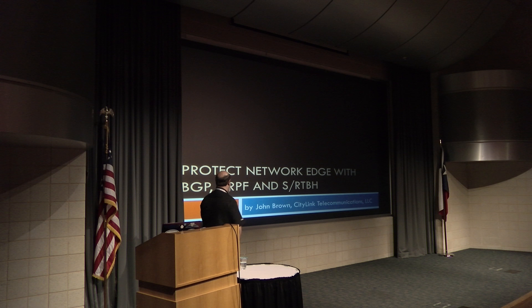Welcome to MUM USA Dallas 2016. My presentation is going to talk about protecting the edge of your network using things like BGP, unicast reverse path forwarding, and source slash real-time black holing.